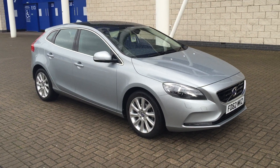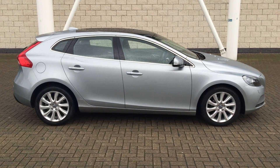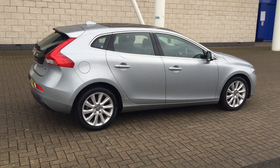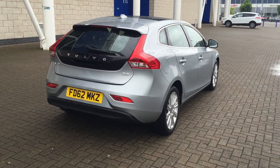Welcome to Sturgis Volvo V40. This is a D2 SE LUX 6-speed manual, 2012 on a 62 plate. The car has covered 37,000 miles. It's got a full Volvo service history. It's finished in silver metallic with off-white full leather upholstery.